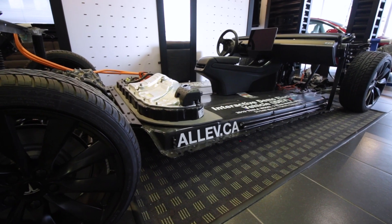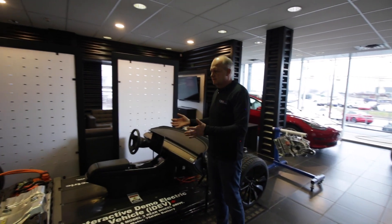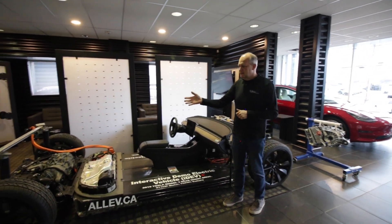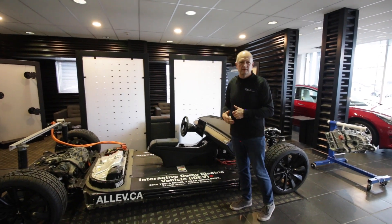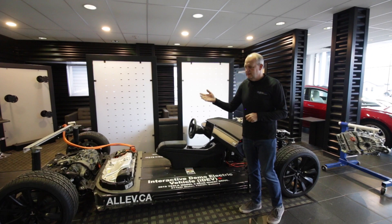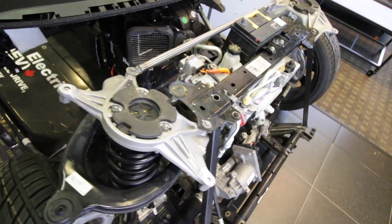The other thing we like to showcase with electric vehicles is the simplicity of the vehicle. Most electric vehicles have less than 20 moving parts, and a lot of the components on this vehicle share the same components as a conventional vehicle — the steering, the braking, the suspension — these are very standard items that you find on everyday vehicles.